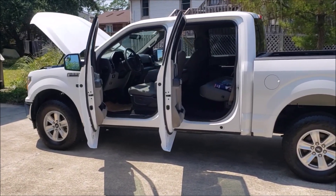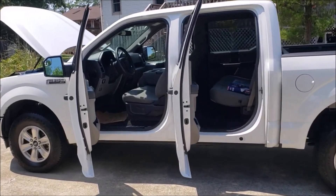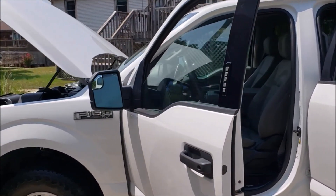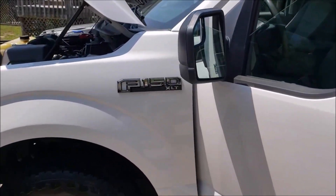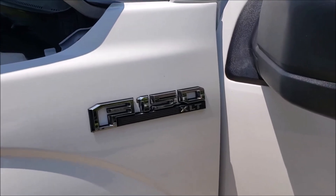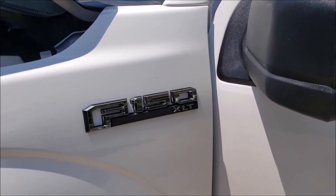Nice truck — 86,000 miles, 2020 Ford F-150 XLT with just a mirror replacement. Don't tell me you couldn't do this. Get up off the couch, go buy something, join Copart.